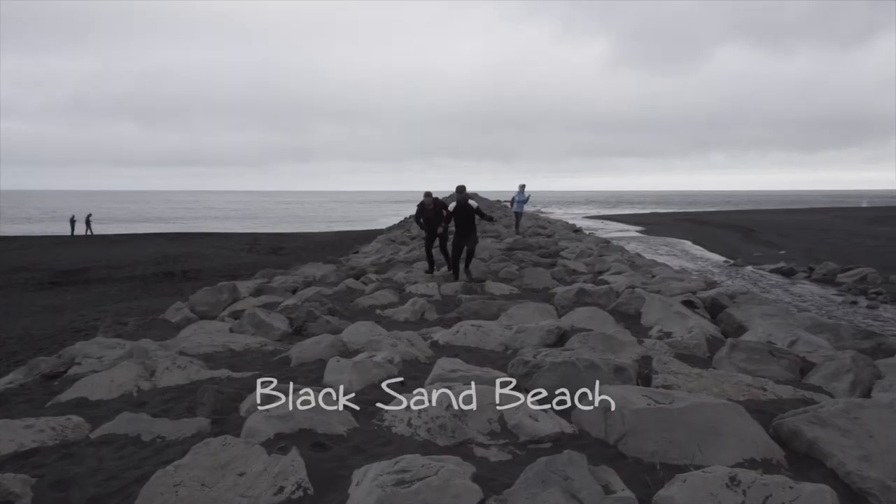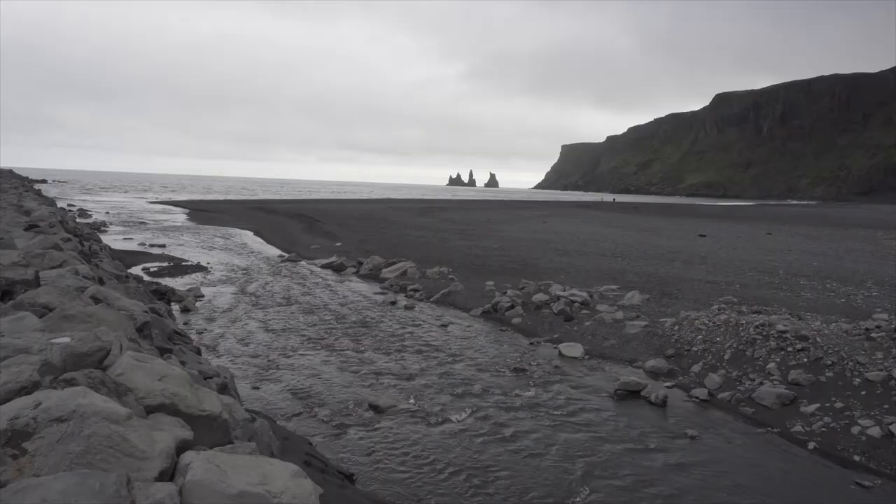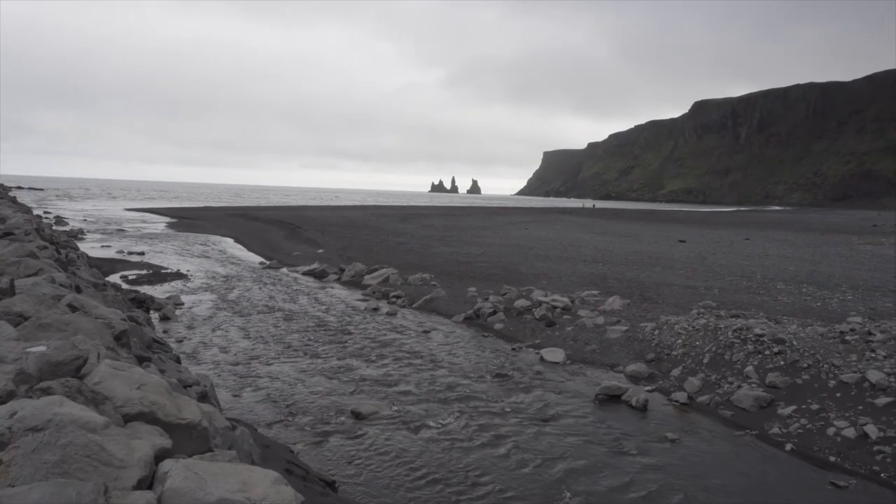Next up, we headed to the city of Vik, which is famous for its black sand beach. It was unlike any other beach I had ever seen and probably ever will see.